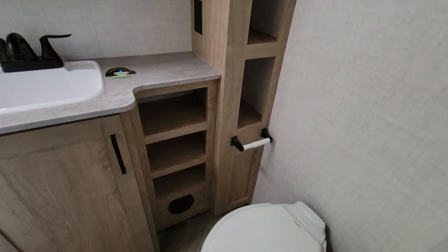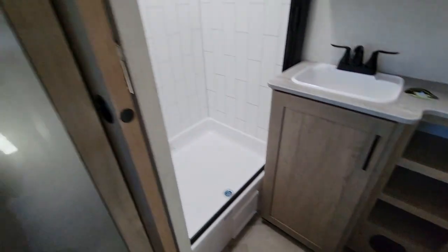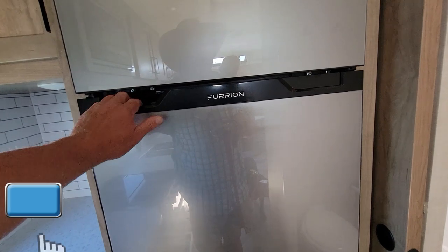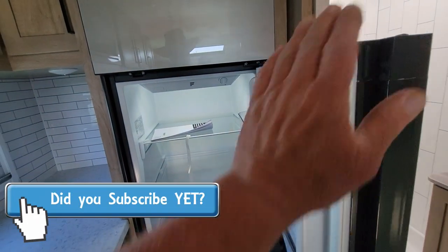Here's your committed room with a pocket door on it. And a ginormous Furion 12-cubic-foot fridge — that's residential size right there.